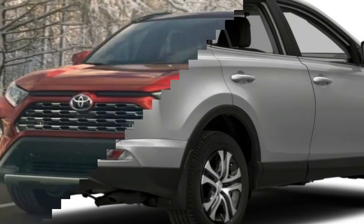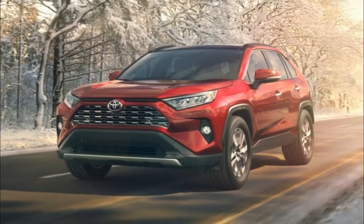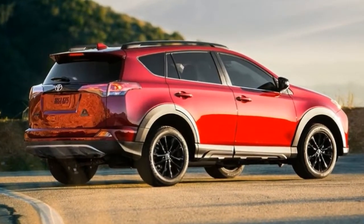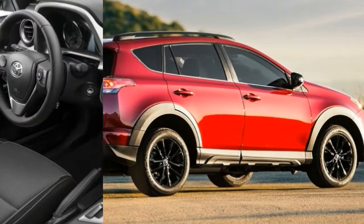As far as capability goes, though, there are few crossovers in this class with the cargo space or maximum towing capacity of the RAV4, which makes it attractive to weekend warriors and pragmatic types alike.